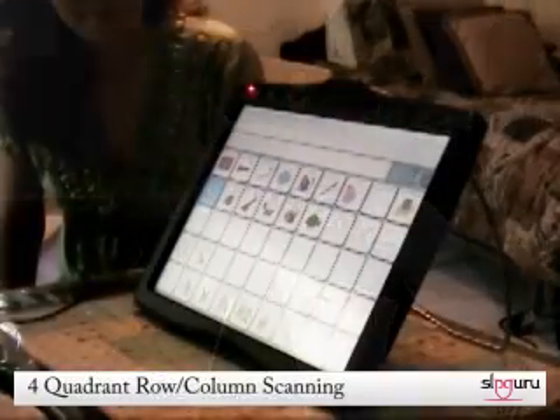Another obstacle I face that affects my ability to communicate is not being able to read and spell. I was not taught to read as a child, so now I am trying to learn to read as an adult. Because I cannot spell out my messages, I choose pictures on my Eco-14 that represent words and put them together to make sentences.